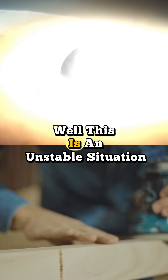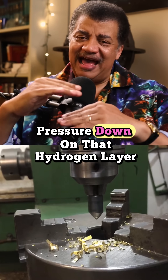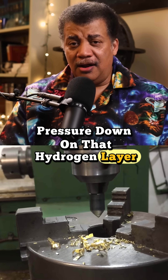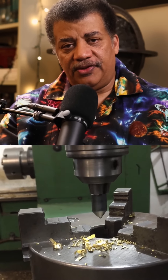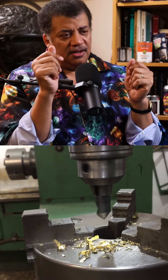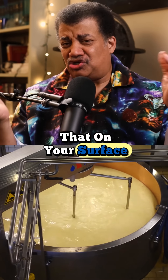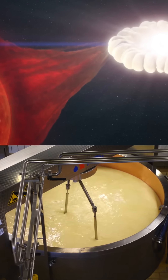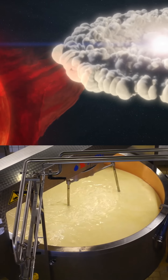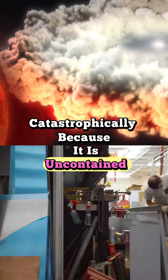This is an unstable situation, because eventually there's enough gas pressure down on that hydrogen layer that it ignites — spontaneous thermonuclear fusion. The sun is doing that in its core every second of every day, but if you do that on your surface, you will blow out all of the gas that was there, catastrophically, because it is uncontained.